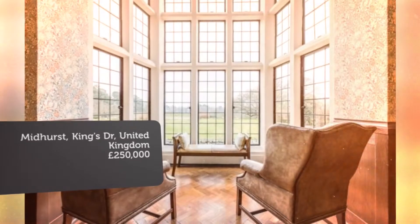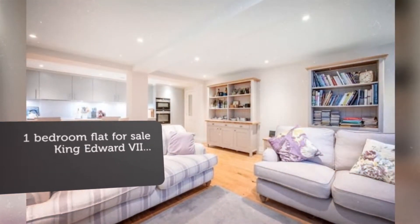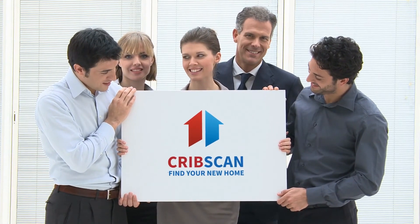Key features: bespoke one-bedroom apartment, listed historic building, large open-plan kitchen/living/dining room, hallway with study space, acres of grounds, access to gymnasium, located within the South Downs National Park.